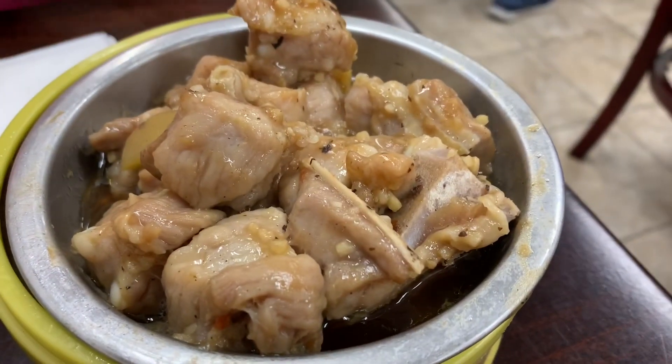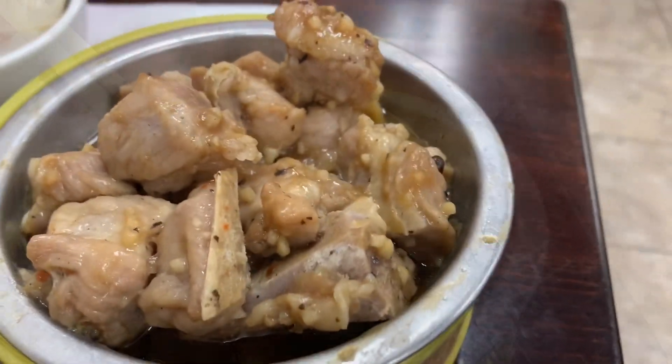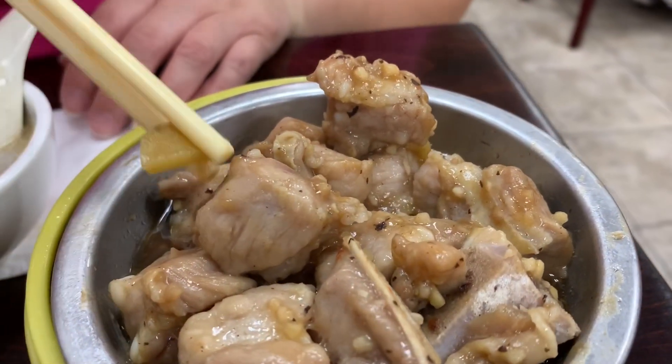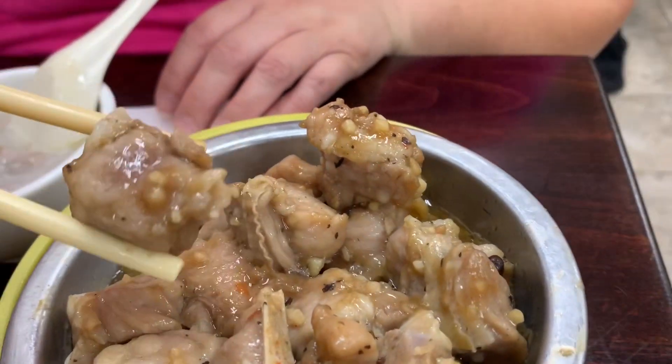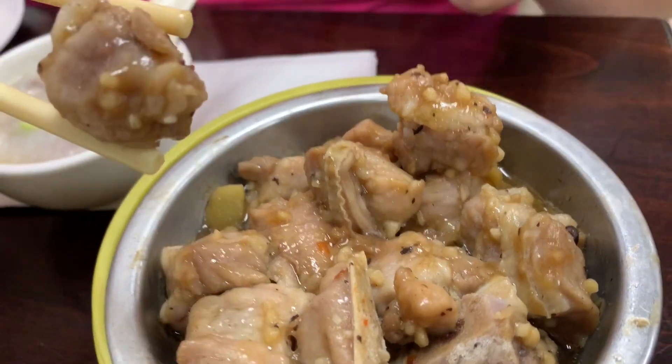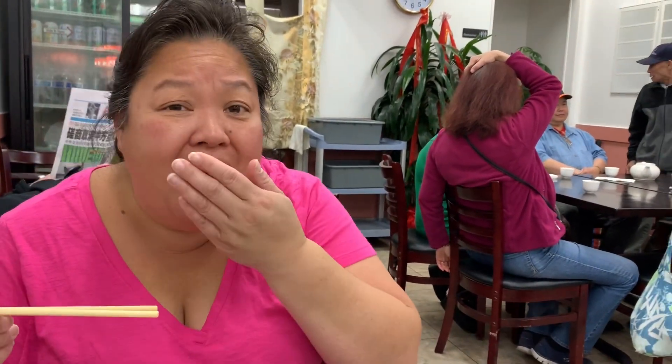This is pork spare rib with black bean sauce — no rice. You can see the pieces of ginger in here. Really good black bean sauce, and you can see it's a spare rib. Hopefully I don't burn myself. A little hot.